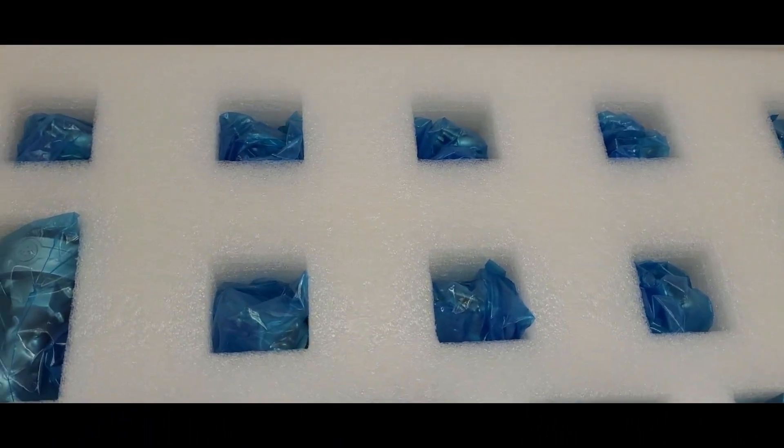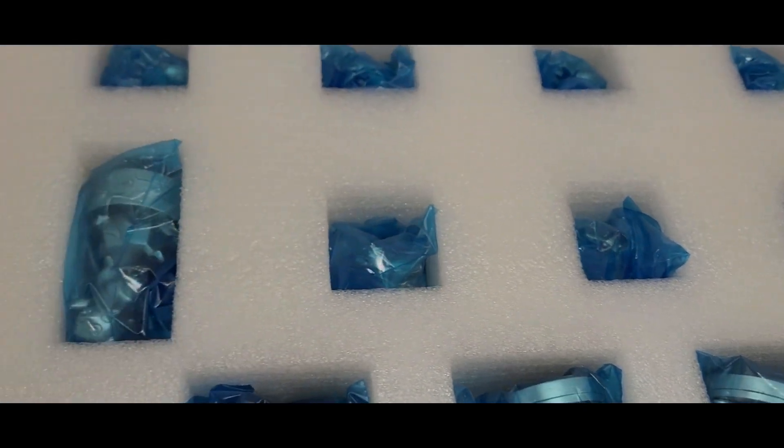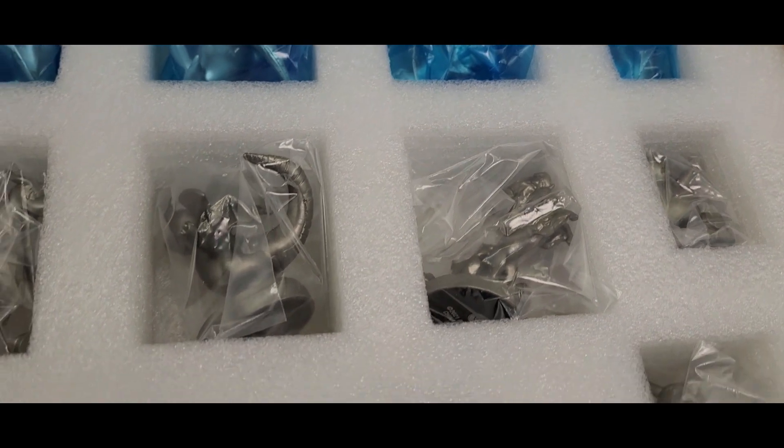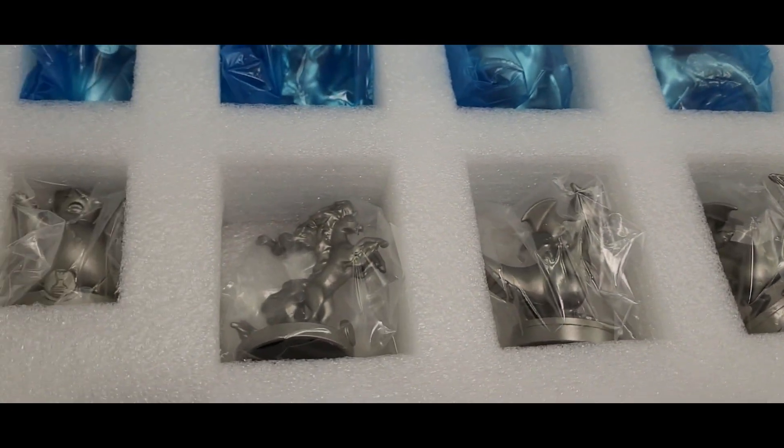Here's a close-up of all the different little chess pieces that come with this Pokemon set. The ones in the blue represent the quote-unquote black pieces, and the ones in the clear bag are the quote-unquote white pieces.